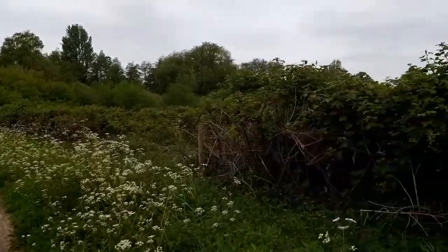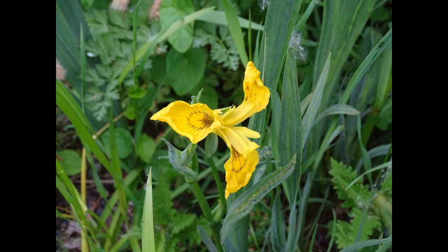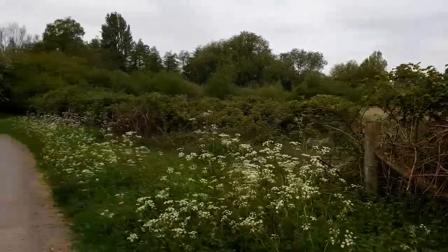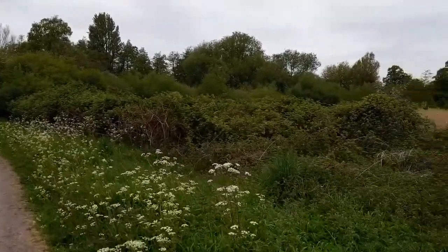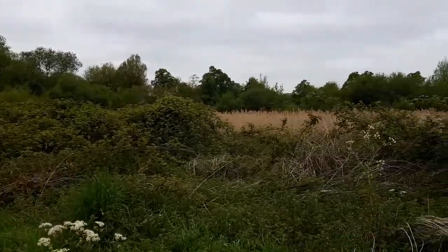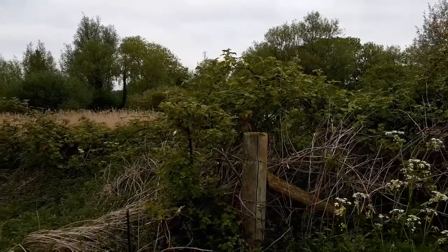We've got bramble bushes here. We've seen wild irises, and several different species of birds — there's blackbirds, robins, blue tits, a couple of little reed warblers, and some ducks.